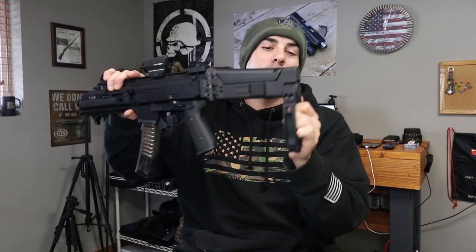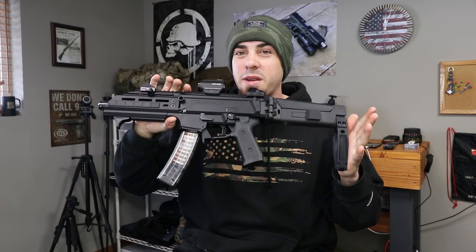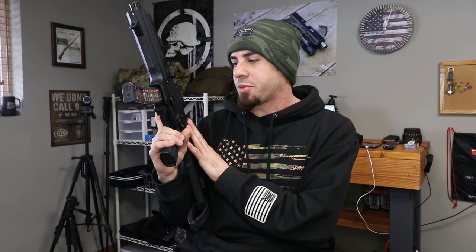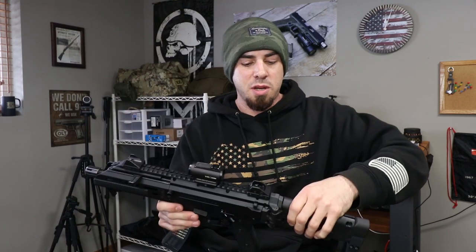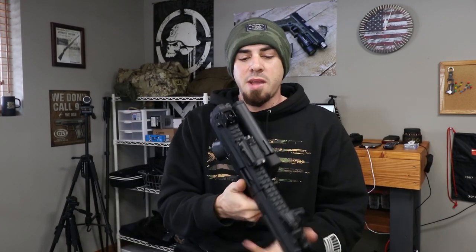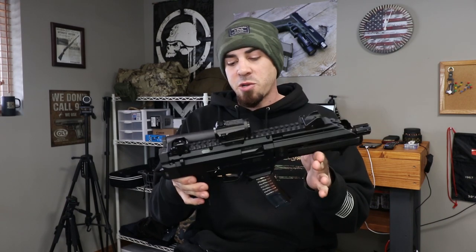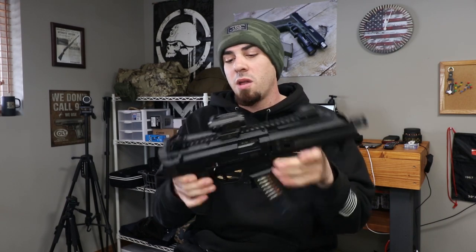We're mainly going to be focusing on the F5 Manufacturing stock and the Gearhead Works Tailhook brace, but I do want to do a quick rundown on all the upgrades on this Scorpion since I've done quite a bit to it and I'm always getting asked questions on Instagram. When I bought this gun I got it completely stock — it came in a pistol configuration with no brace, factory grip, factory trigger, and factory rail.